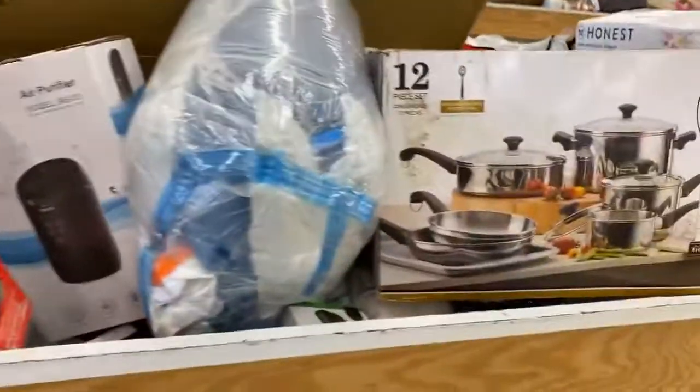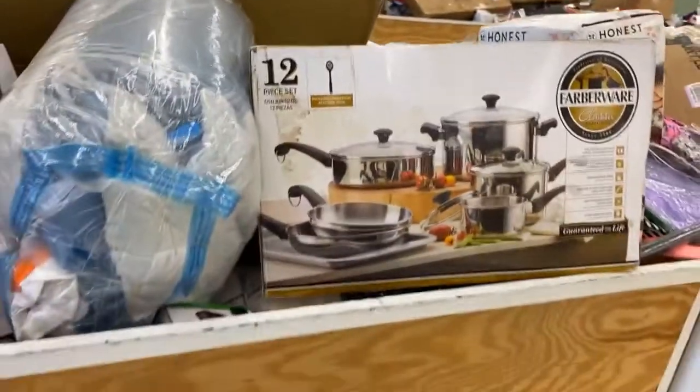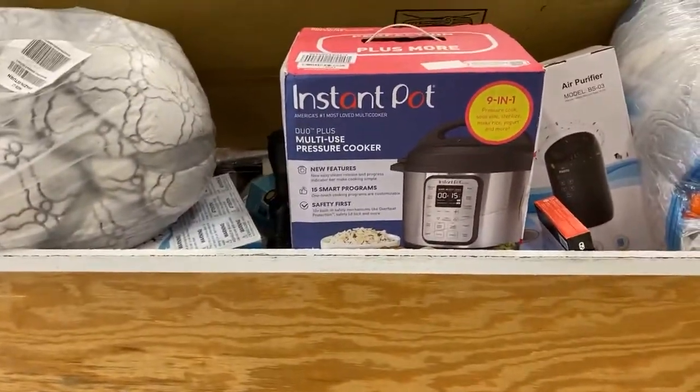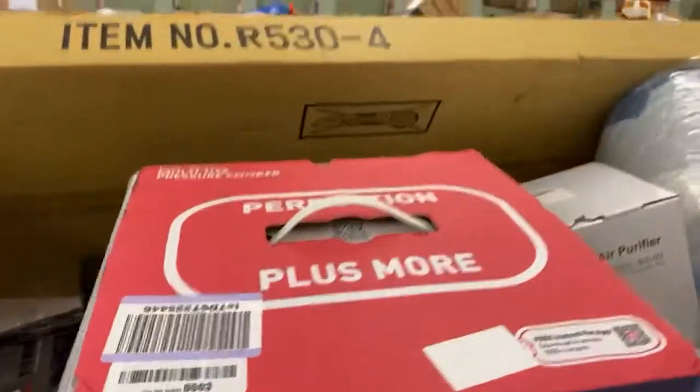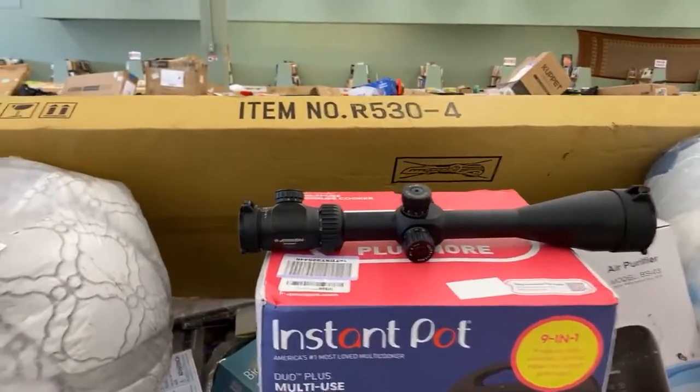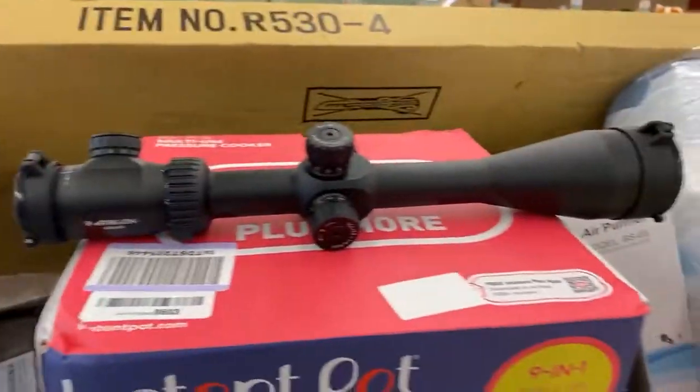This is a really soft comforter — looks like it's a king size — for five bucks. A 12-piece cooking set for five dollars, an Instapot pressure cooker for five dollars. And look at this: a really nice high-end hunting scope for five bucks!